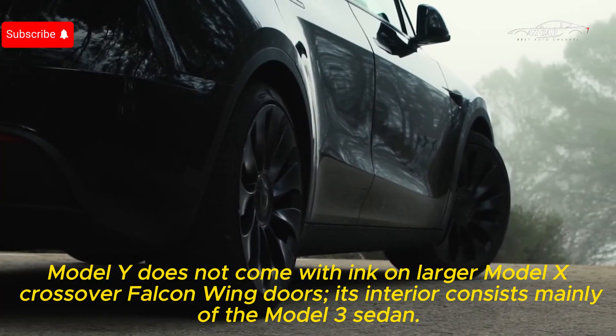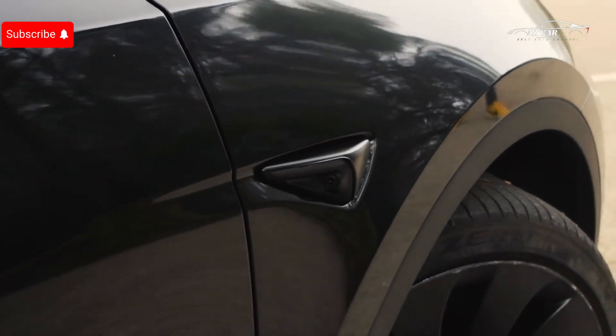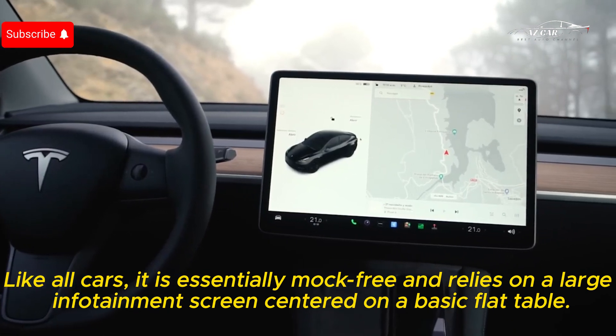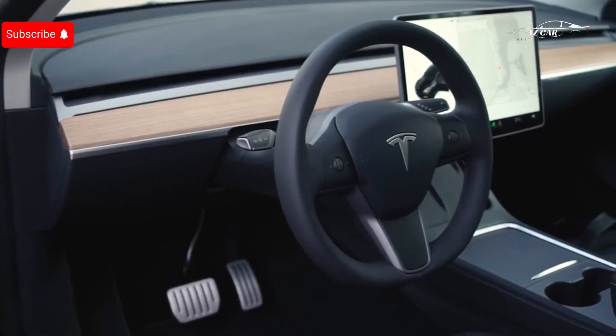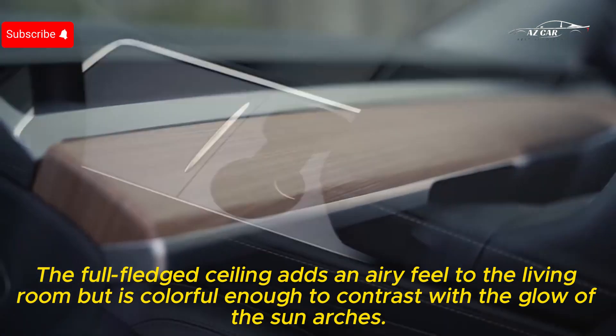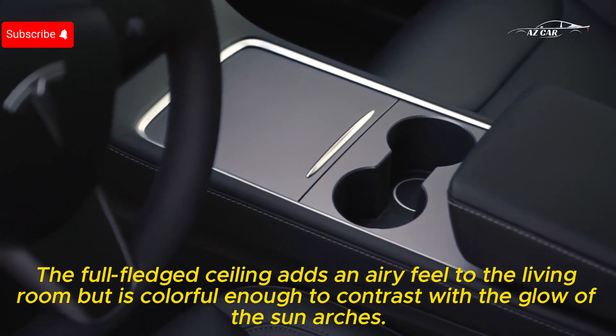Its interior consists mainly of elements shared with the Model 3 sedan. Like all Tesla cars, it is essentially knob-free and relies on a large infotainment screen centered on a basic flat dashboard. The full glass ceiling adds an airy feel to the cabin but can contrast with the glare of direct sunlight.